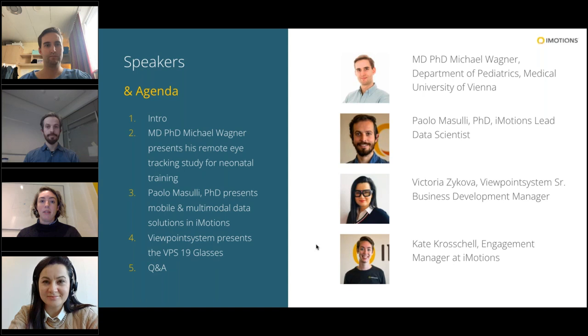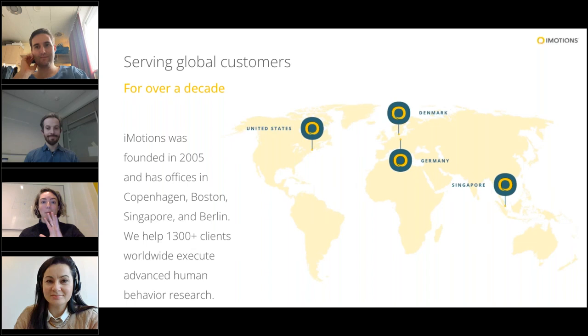Victoria is going to introduce some of the more technical facts about the Viewpoint System glasses. We also have Paolo Masuri here. He is the lead data scientist at iMotions, and he is going to talk about adding additional data streams onto glasses data as you're taking eye tracking glasses data into the iMotions system. Just a little bit of background on who iMotions is, and then I'll talk a little bit about Viewpoint System before we get into the actual case study from Dr. Wagner.